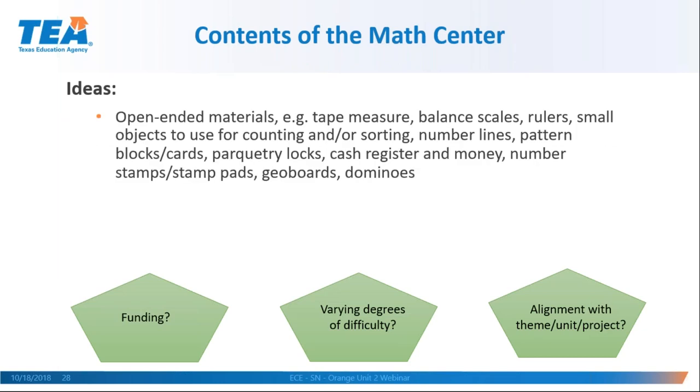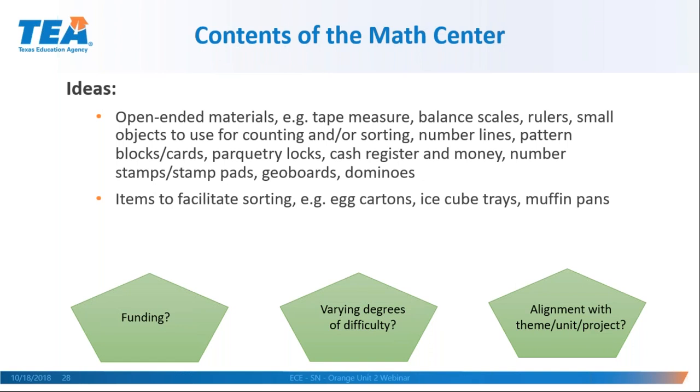Ideas for the math center include open-ended materials like tape measures, balance scales, rulers, little objects to be sorted or counted, number lines, parquetry blocks, geoboards, stamps, stamp pads, dominoes, and more. When you rotate these kinds of things, children will keep coming back to the math center because they haven't seen everything. Items to facilitate sorting include simple things like egg cartons, ice cube trays, and muffin tins from the dollar store. Games like bingo or matching are also great. The block and dramatic play areas are probably the two most expensive in the room, but many math center items can be made or a parent can help you make them.